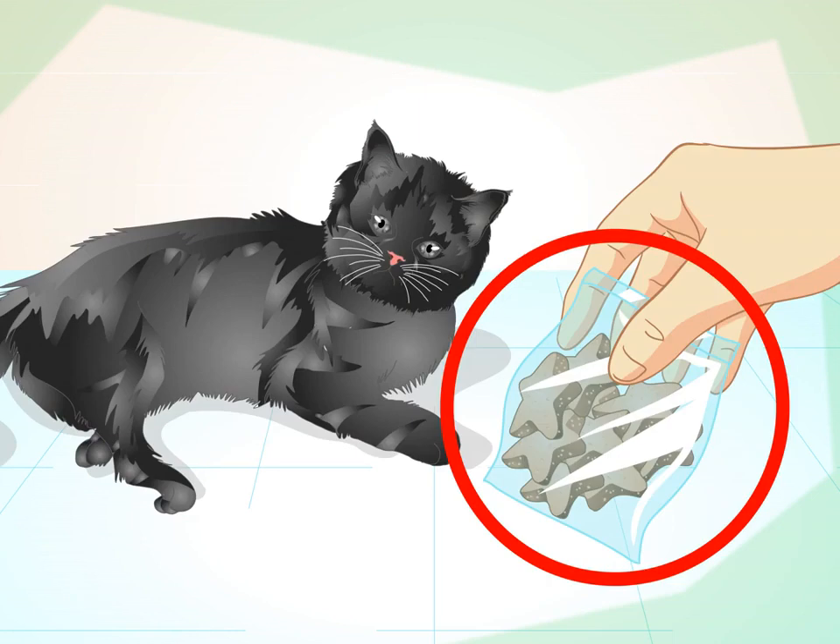Motivate your cat. Cats, like people, don't generally do things for the benefit of others. You need the cat to want to perform the trick because he gets something out of it. You can make or buy cat treats, or give your cat bits of cooked chicken or cooked tuna. Dry cat chow is not a good treat.